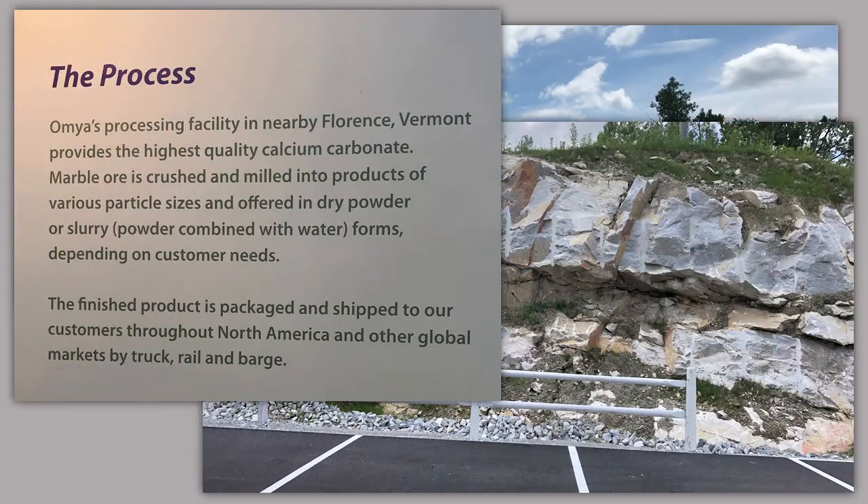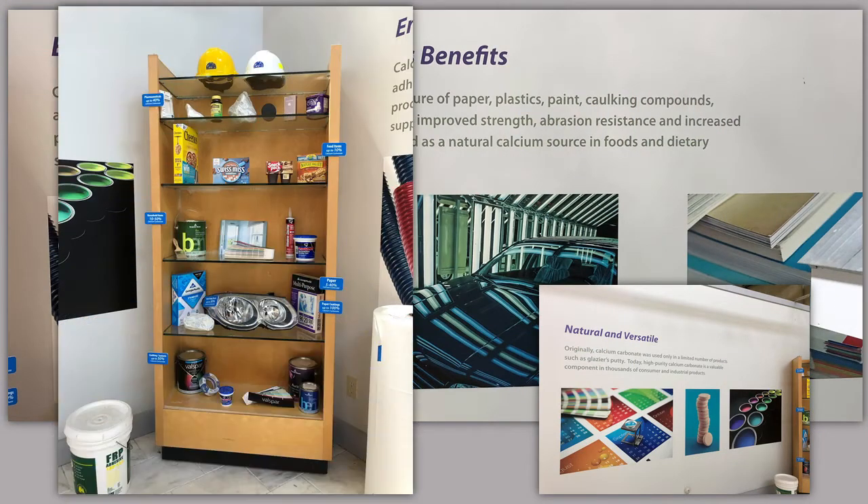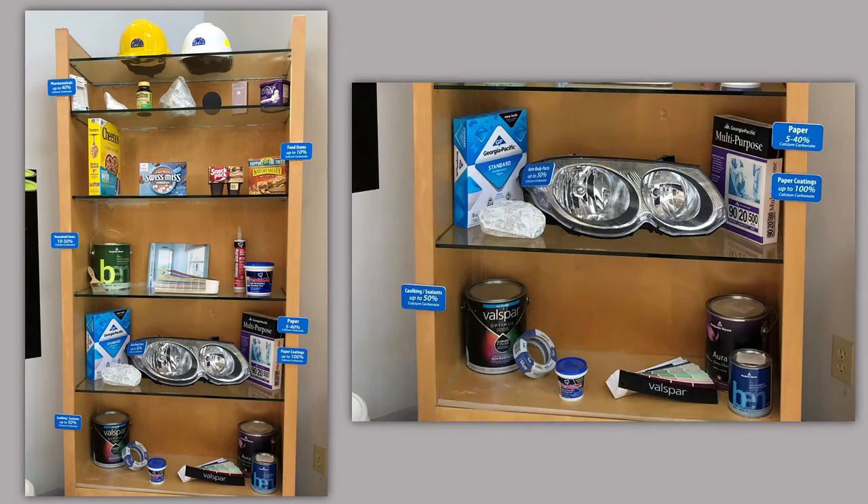Amya's processing facility in Florence, Vermont provides the highest quality calcium carbonate. Marble ore is crushed and milled into products of various particle sizes and offered in dry powder or slurry form depending on customer needs. The finished product is packaged and shipped to customers throughout North America and other global markets by truck, rail, and barge. So today, a lot of the quarrying and processing is for those products, as I mentioned earlier, and not actually for marble used in buildings — although I'm sure they do that for special projects.